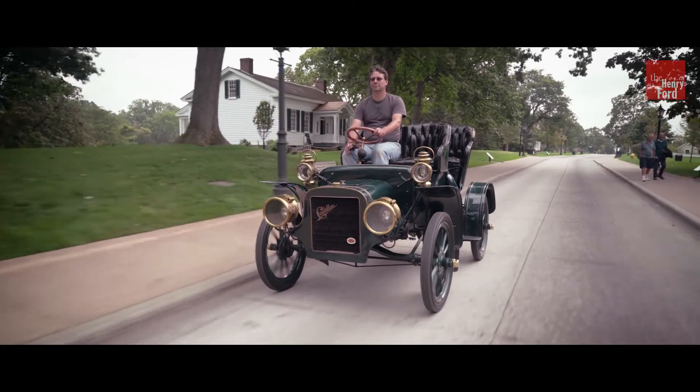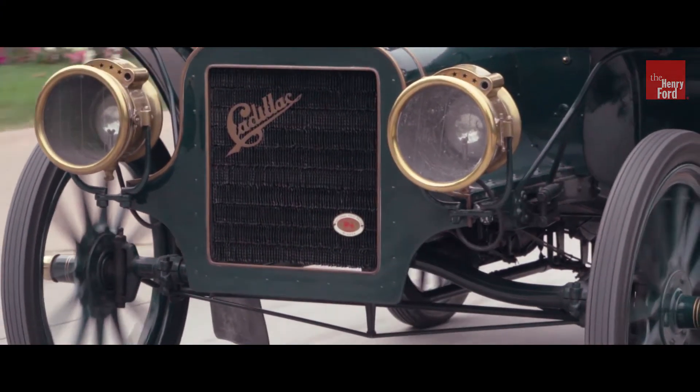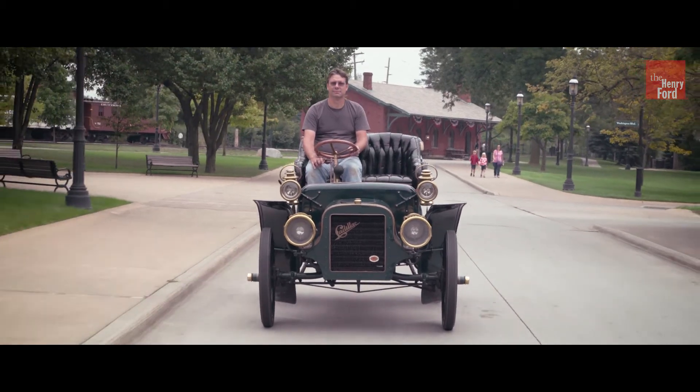This is a very exciting show because cars get to drive around at the show. Besides doing the 200 miles that we do on Thursday and Friday, they get to drive the weekend around the village. I'll see you at the Old Car Festival.